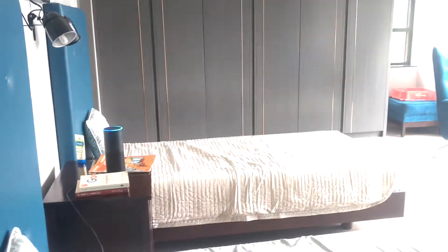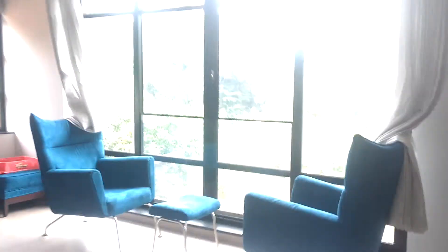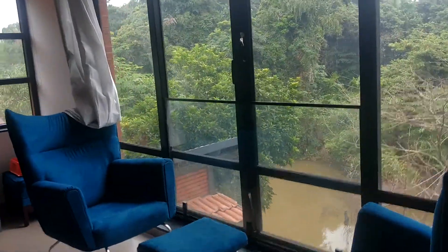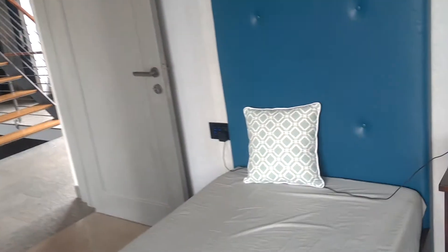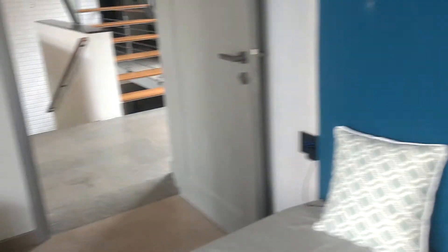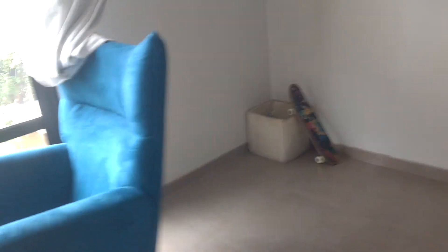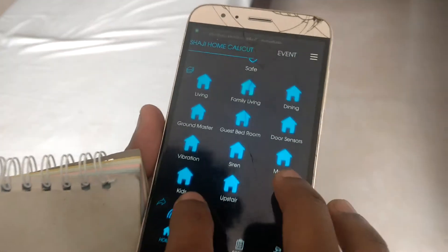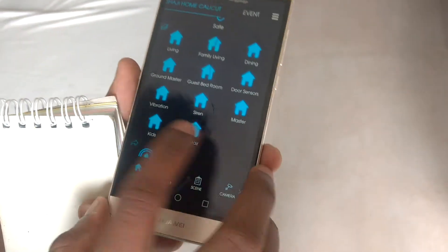This is one of our projects — we have automated a complete home. Here we have Amazon Alexa, and this room is named as kids bedroom.